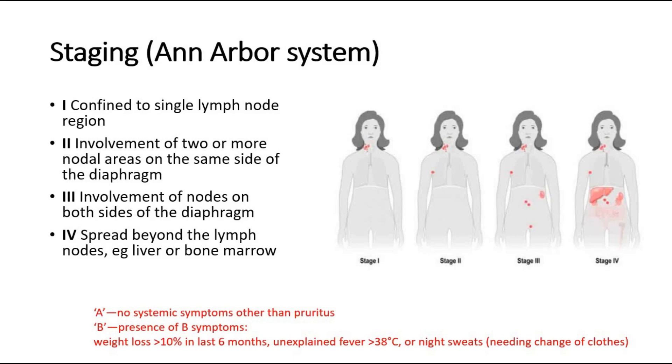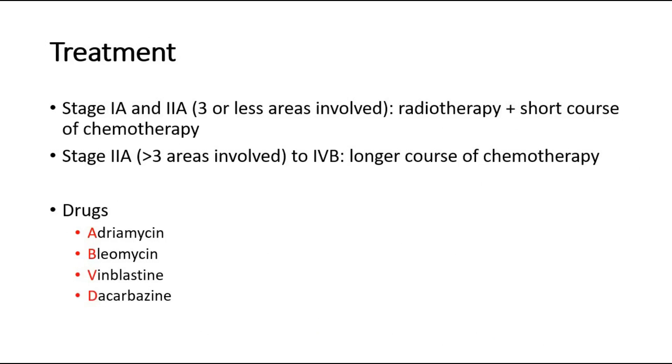Besides the numerical stages, each stage is further classified as either A or B. A indicates no systemic symptoms. B indicates the presence of B symptoms, which include significant weight loss in the past 6 months, unexplained fever, or night sweats. The presence of B symptoms suggests worse disease. So stages can be 1A, 1B, 2A, 2B, 3A, 3B, 4A, or 4B, depending on the presence of B symptoms.